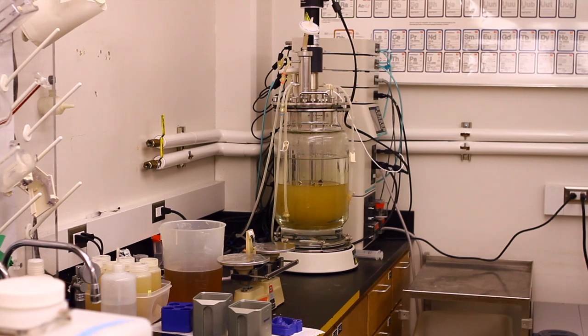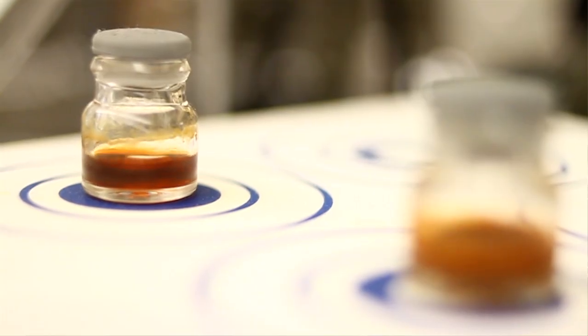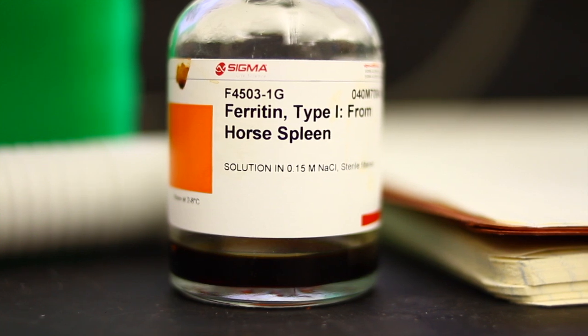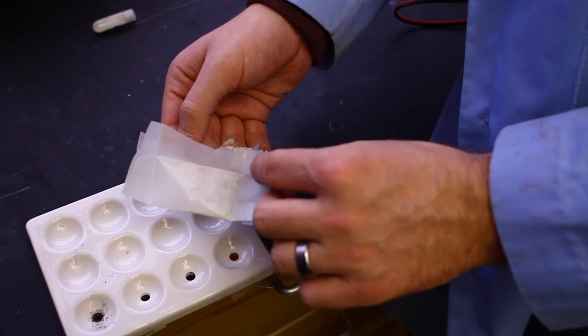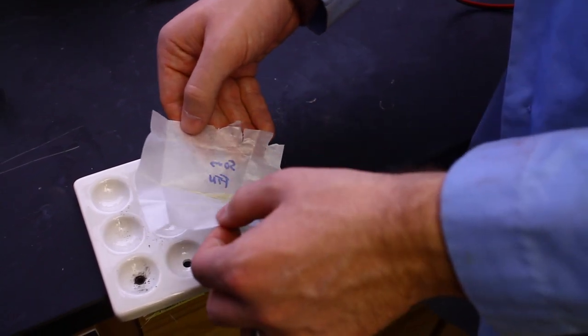So now we have the protein. We've purified the protein, mixed it with the propellant, and we're going to see how that compares to the model rocket fuel. And that's this ferritin right here. I'm just going to open this up and pour this in here.